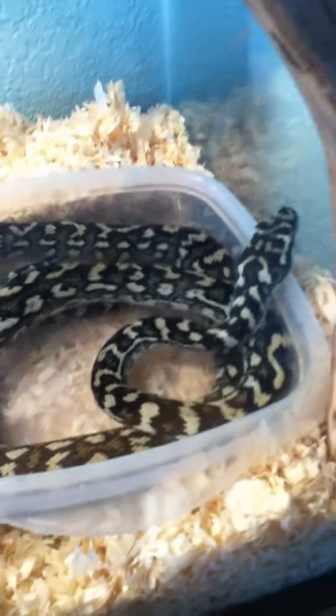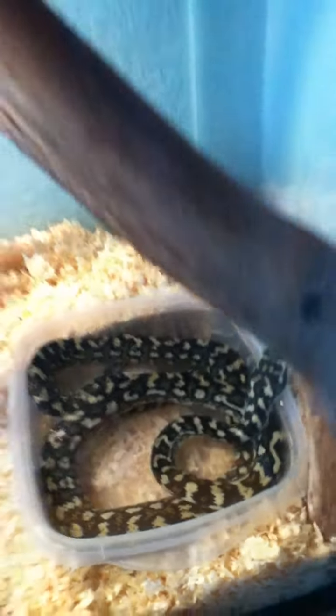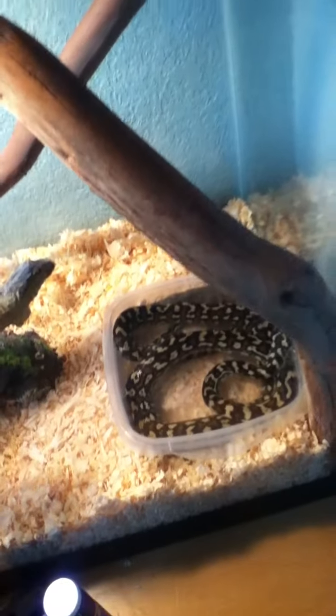This is my crested gecko right here. And then here's my other carpet python. She's the female and she's about four foot. This is one of her sheds.